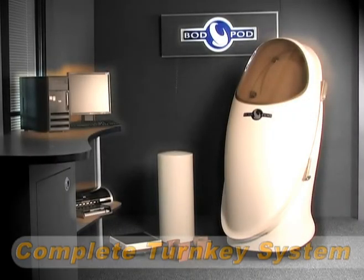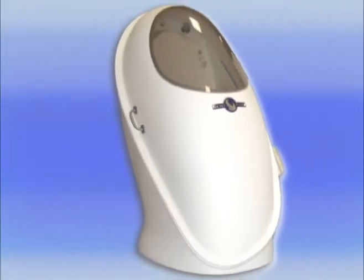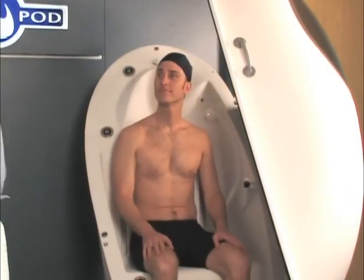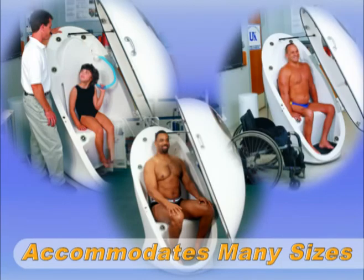Each Bod Pod is a complete turnkey system. Everything needed to operate the device is included, even on-site installation and training. The Bod Pod itself is used for measuring body volume. Its futuristic egg-shaped design maximizes interior space to comfortably accommodate a wide variety of human shapes and sizes, and it's routinely used for testing very young children, adults up to seven feet tall and 550 pounds, and wheelchair subjects.